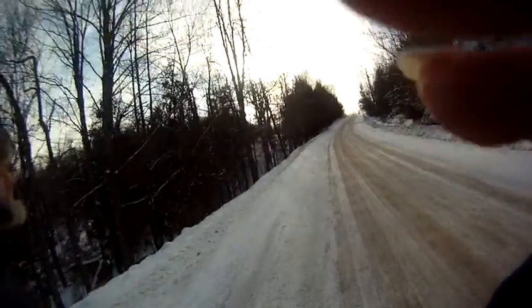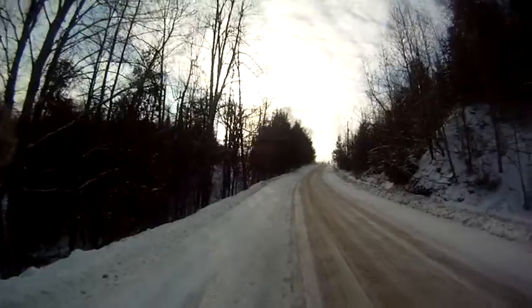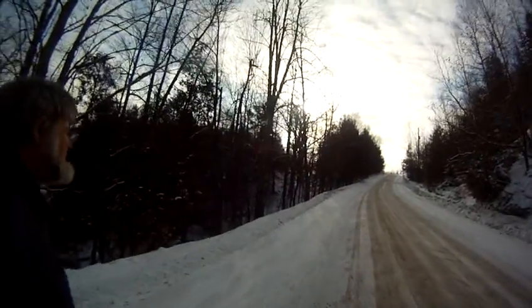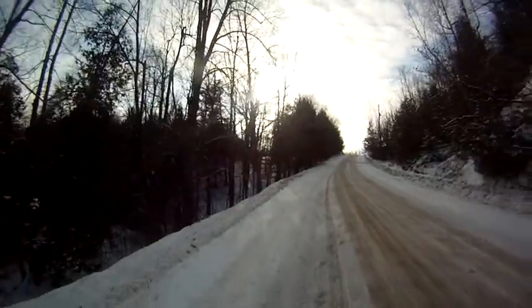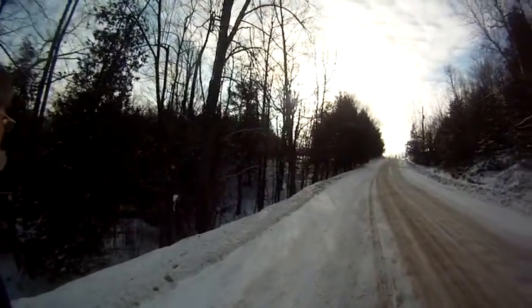Can't believe how steep our hills are, you know? This one over here — Harry Woodpecker hillside. It's almost vertical. I mean, what is that? A 45 degree angle?